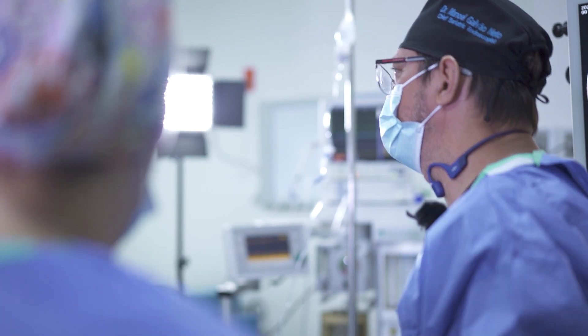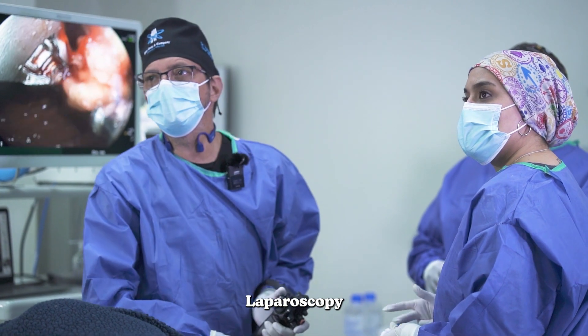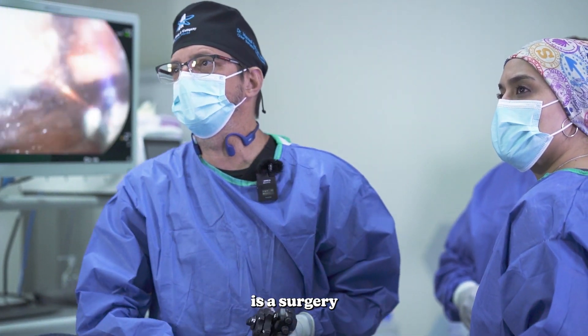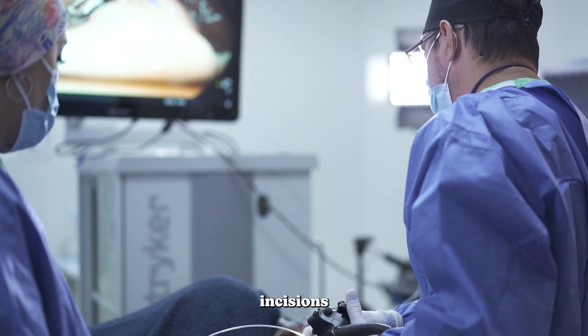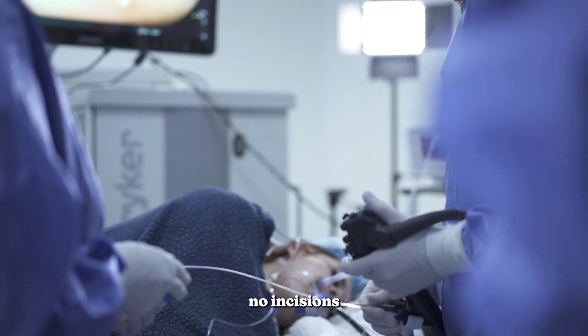What's the difference between endoscopy and laparoscopy? Laparoscopy is a surgery that you go through the abdomen, so you have incisions on the patient's belly. And with this one, as you can see here, there are no incisions.